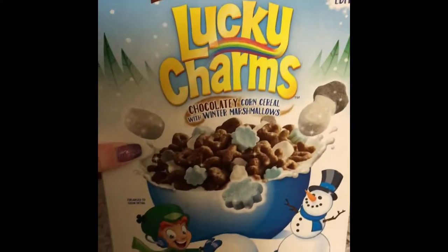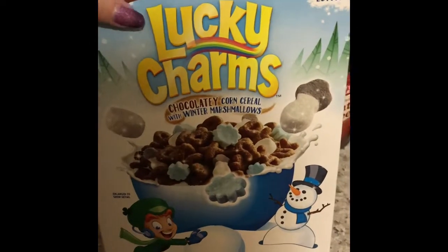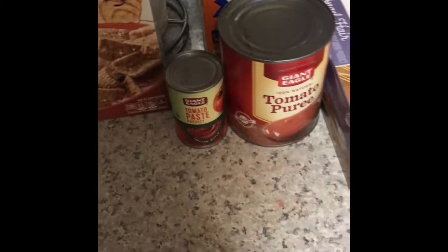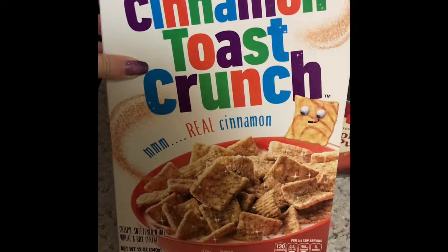I got the new chocolatey winter Lucky Charms. My youngest daughter is going to absolutely love this. It's a limited edition so I thought I better get it now before it's gone, because we know how limited edition things like to disappear when you really like them. Then I got some Cinnamon Toast Crunch for breakfast.